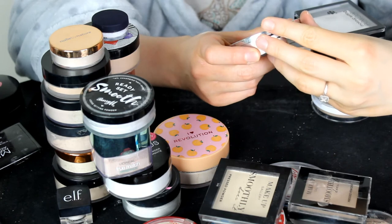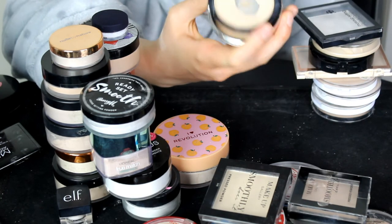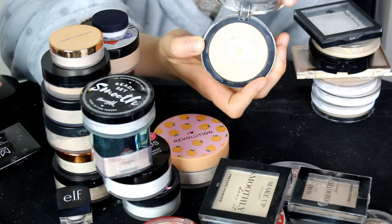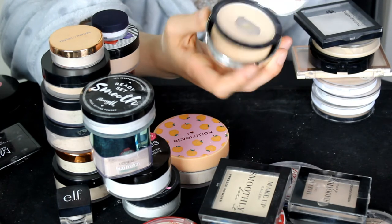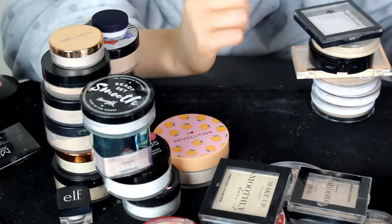This powder was one of my favourites — it's the ELF Finishing Powder in Fair to Light. As you can see, I've hit pan on this one. I really, really liked this powder; it has a nice little sponge with it. I'm going to keep hold of this one.